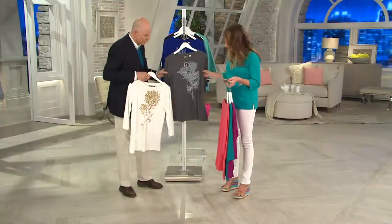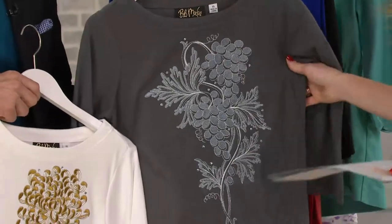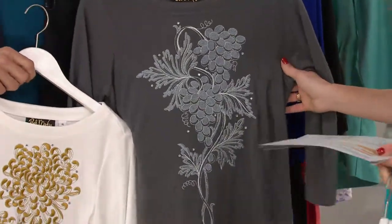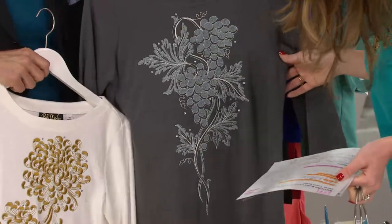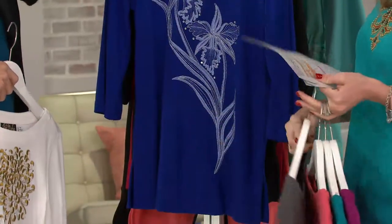Next up we have the charcoal gray. What kind of flower is this? Those are grapes! And so they are — fooled you. That's interesting. Available in extra extra extra small through medium and extra large.